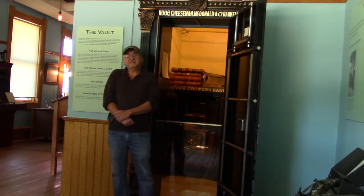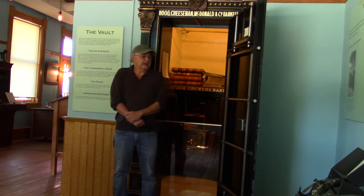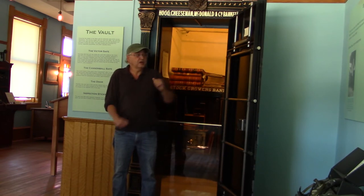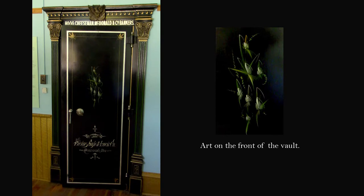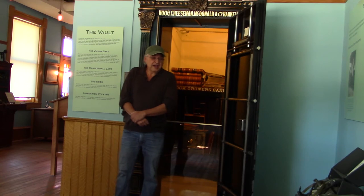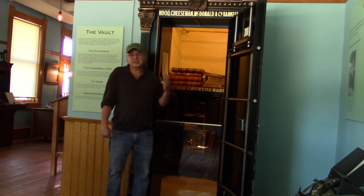Why don't we come around and look at the vault? I'm standing here by the vault, which is the most important thing in a bank. On the outside of this door is this beautiful artwork. Most of the vaults and safes had artwork associated with them, so if you ever see an old safe, just take a look at it — it's very nice. We have actually three safes inside this vault.